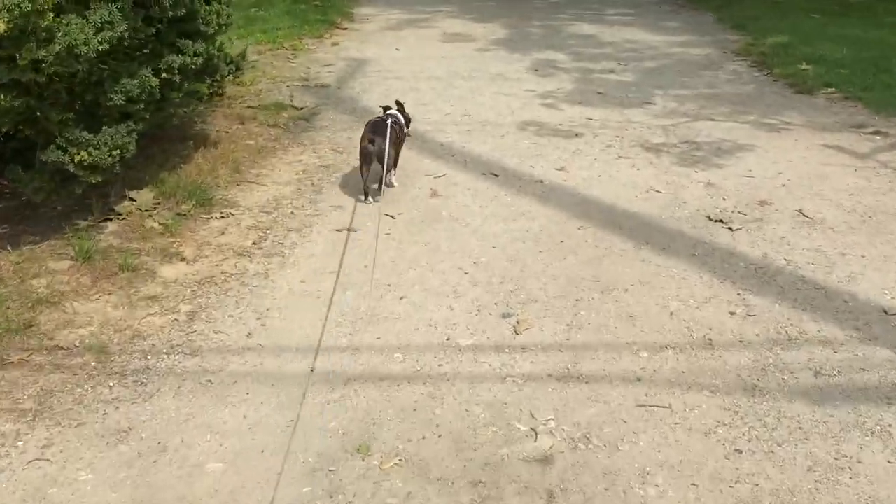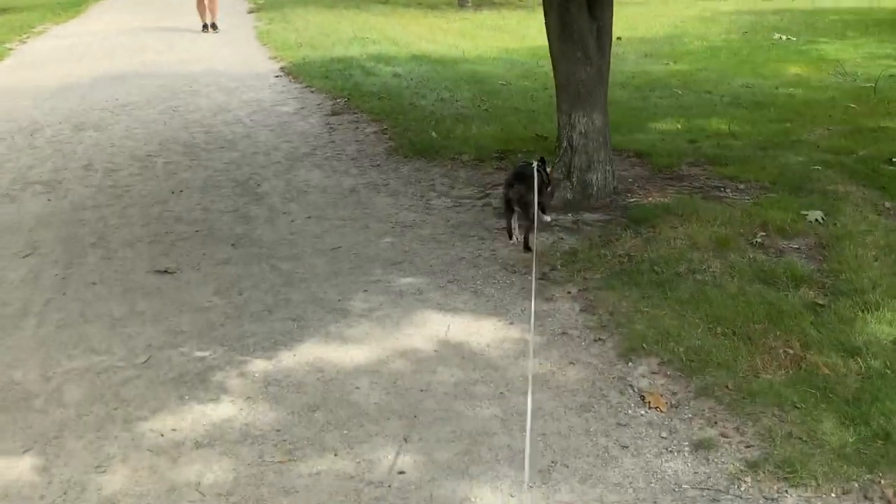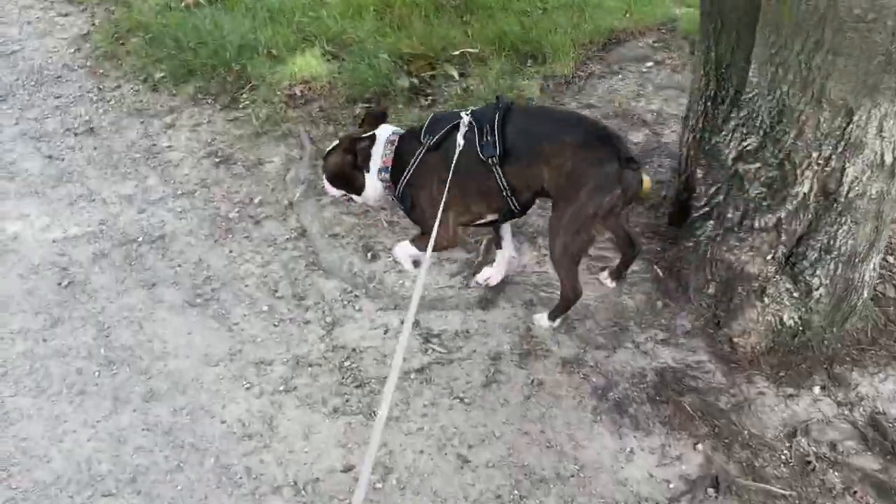Cal encountered a dog on this little walk, but the owner didn't want to be filmed and that's okay. Not too many dogs out today, but we're still enjoying our walk.